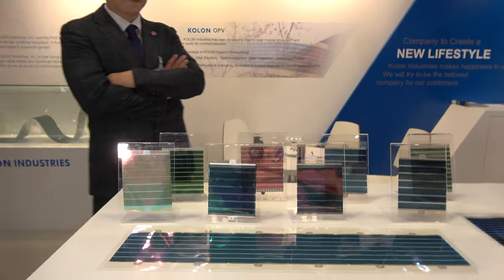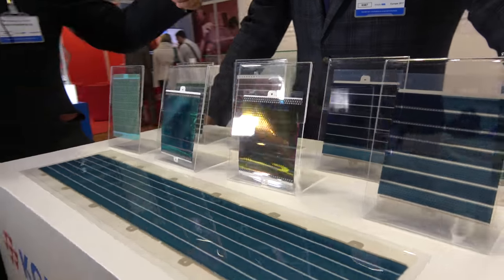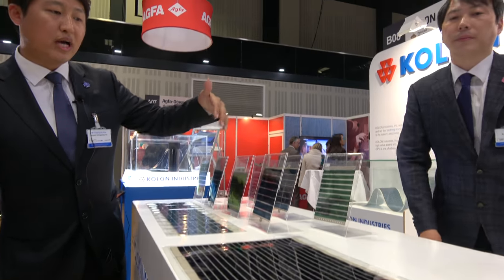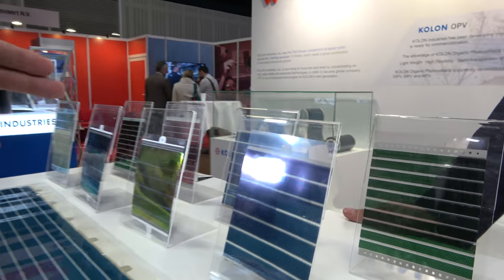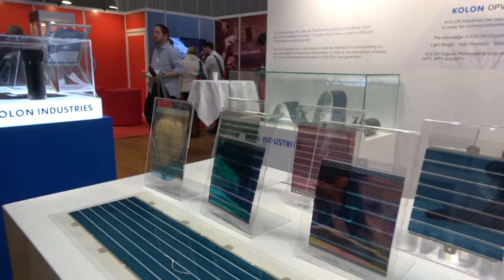And what are we looking at here? What is this? It depends on the active materials — we can change our PV's colors. So green, blue, red. And nowadays we are also developing a gray color.